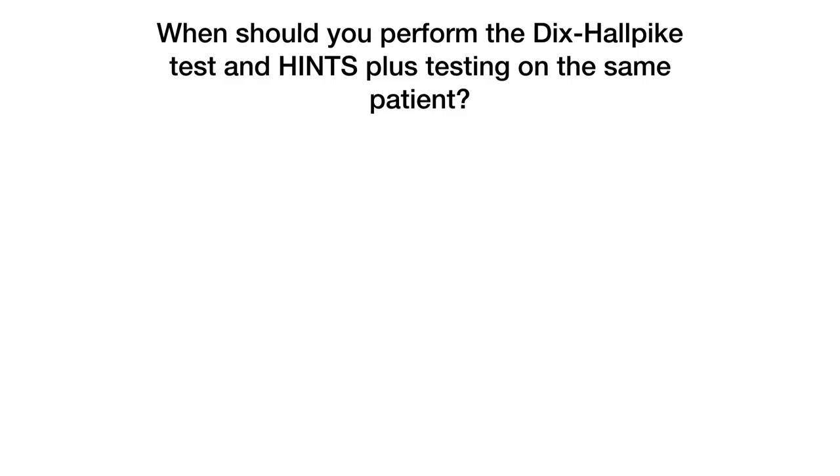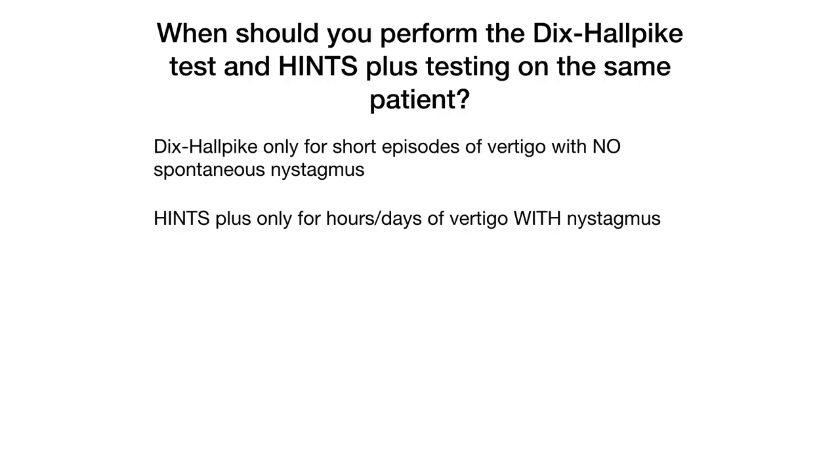A final question: in what circumstances would you perform both the Dix-Hallpike test and the HINTS Plus exam on the same patient? You should only perform the Dix-Hallpike on patients with episodes of vertigo lasting less than two minutes with no spontaneous nystagmus, and you should only perform HINTS Plus on patients with many hours or days of ongoing vertigo and spontaneous nystagmus. So the answer is: never.